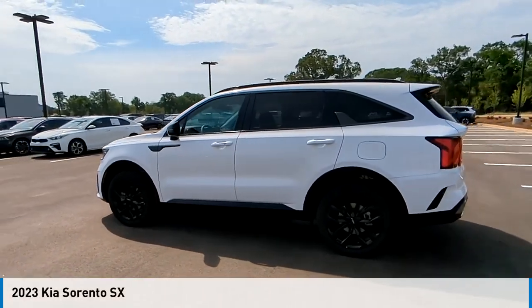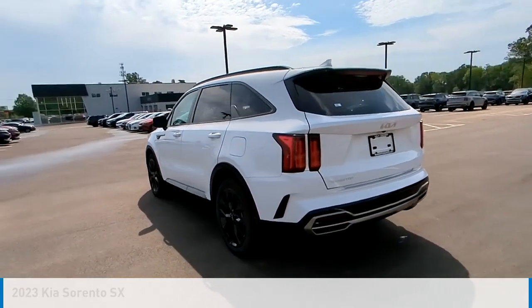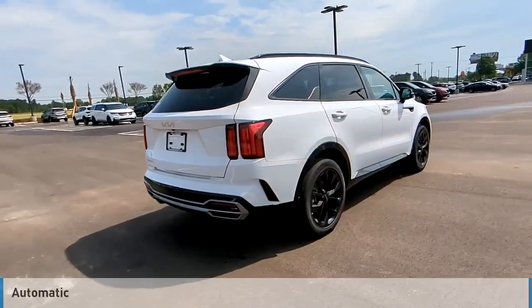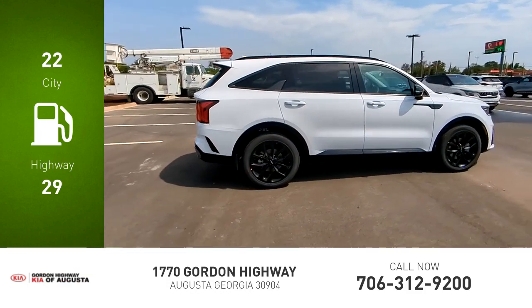You are going to love the 2023 Sorento. This vehicle is powered by a front-wheel drive, four-cylinder, 2.5-liter engine, and comes with an automatic transmission. Great fuel efficiency saves you money by requiring fewer trips to the gas station.